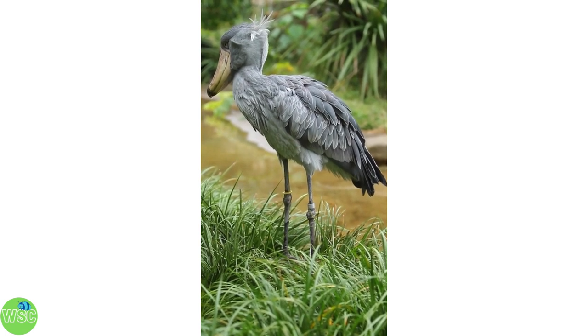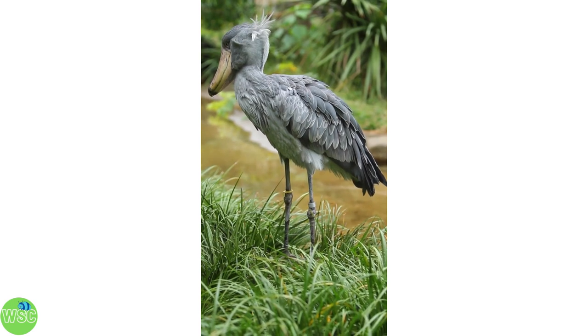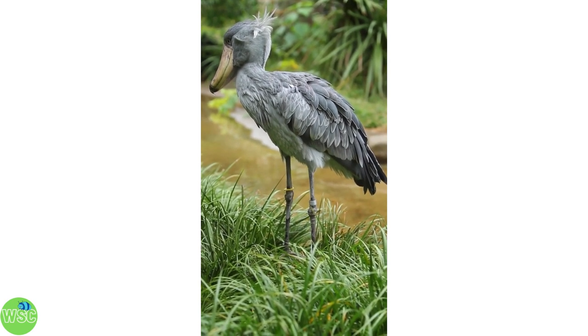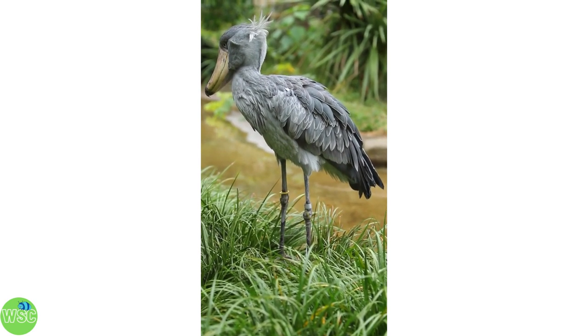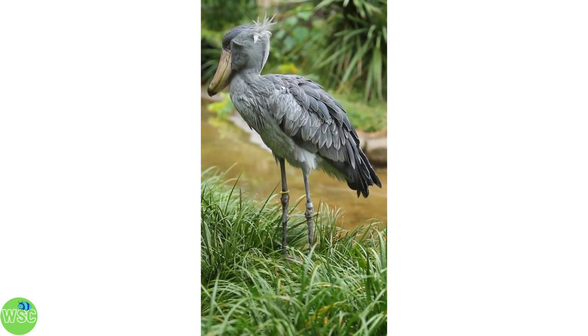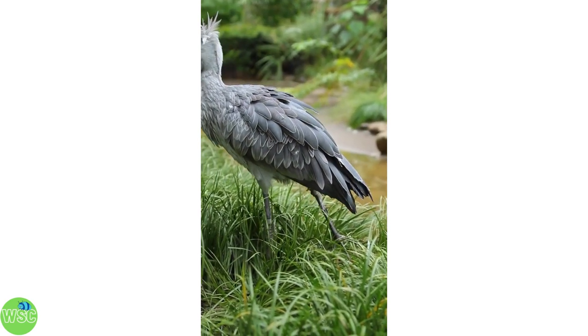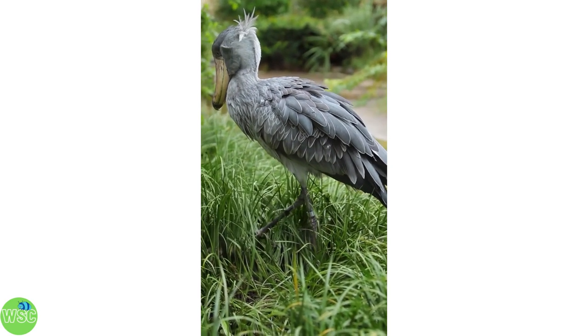Shoebills are very interesting birds. They kind of look like modern day dinosaurs, and those looks have actually stumped scientists about where to actually classify them. But their looks aren't the only way that they're a bit of a difficult bird. So let's spend some time getting to know the shoebill.